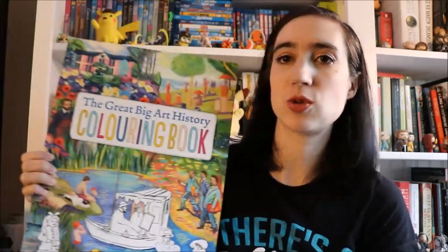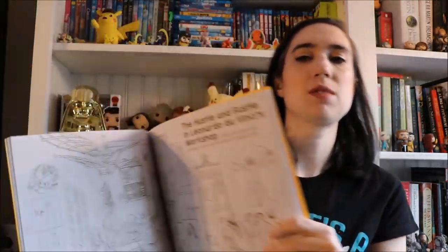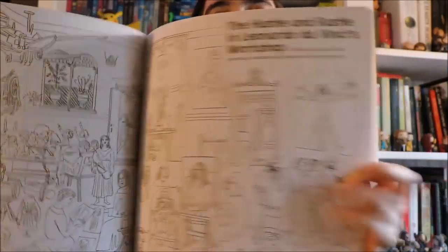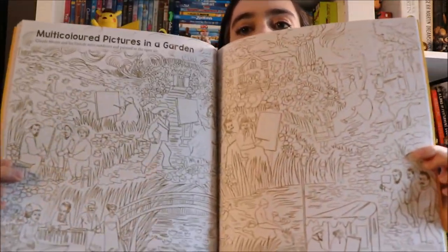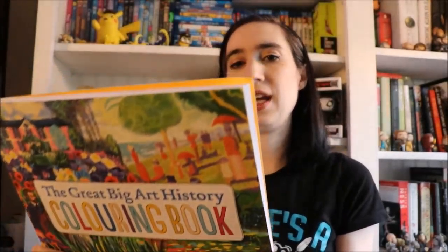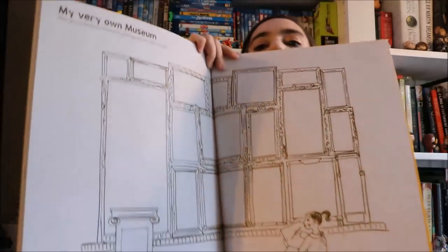I picked up 'The Great Big Art History Coloring Book' for my daughter because she's really into art. You get a huge spread of a piece of art — in one it's Monet's garden with the bridge. It goes through time, starting with prehistoric cave art, then Egyptian, Greek, and so on. At the very end you can create your own art museum by adding your own pictures. I think this book is really cool.